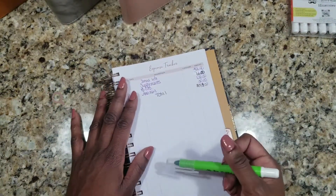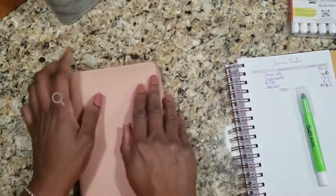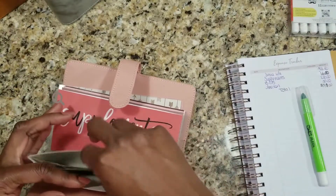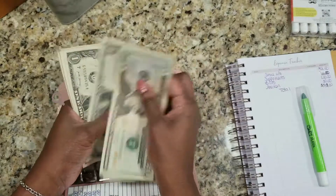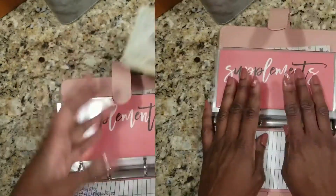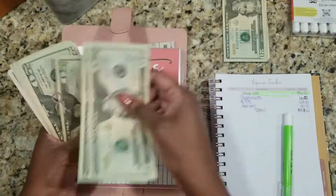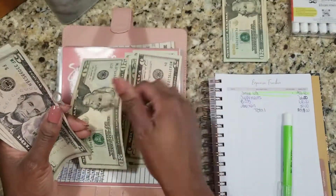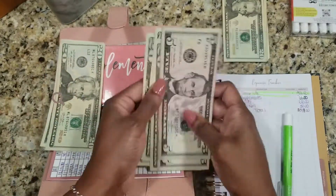I need $88 from Secure Life, and we have that exactly — 20, 40, 60, 80, and then 1, 2, 3, 4, 5, 6, 7, 8. I need $66, so let's see: 20, 40, 60, 65, 70 — and I'll get some change.